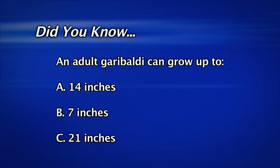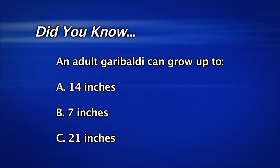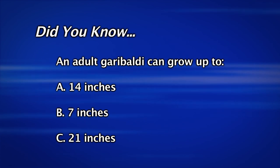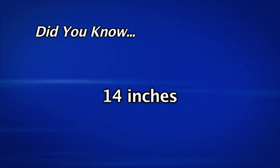Did you know that an adult Garibaldi can grow up to 14 inches, 7 inches, or 21 inches long? That's right — the correct answer is 14 inches!